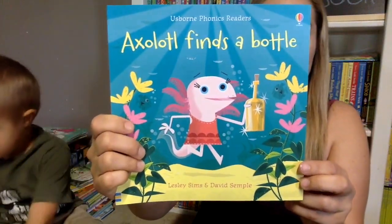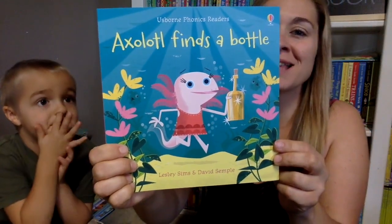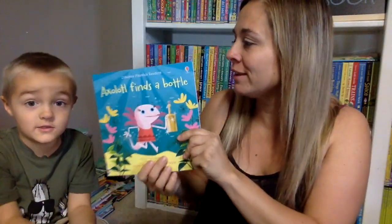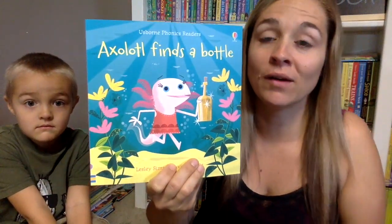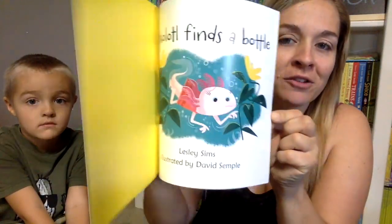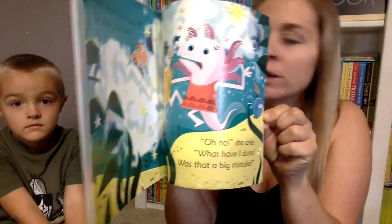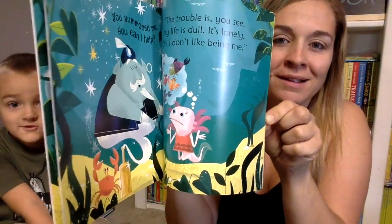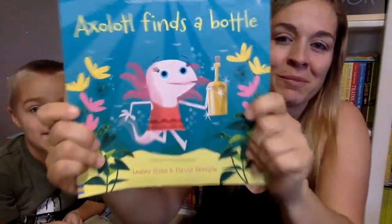We have a new phonics reader, which is one of my most favorite series — we love the phonics books. This one has a funny name. What's it called? Axolotl Finds a Bottle. I don't know if I'm saying 'Axolotl' right — I've never heard of one and haven't had a chance to Google it yet. But it looks like a pretty cute story. Did you read it last night or just look at the pictures? Just look at the pictures. The pictures are pretty fun — I just love the illustrations in it.